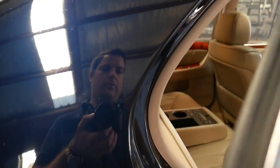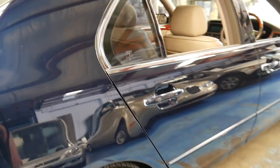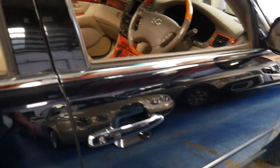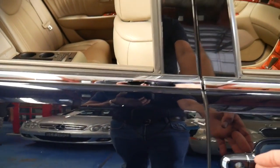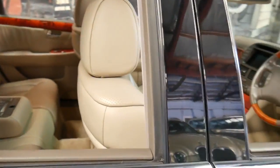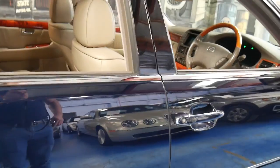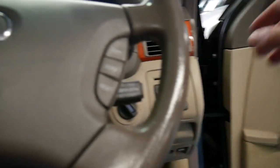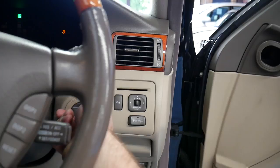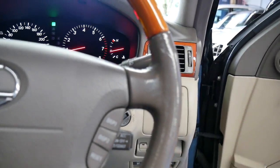I'll just check — I believe it's got soft close doors. Yes, it's also got keyless entry. It comes with two keys. Simply put your hand behind there to unlock it, and press that button to lock it. To start the car, as long as you've got the key on you, you pretty much just touch this and it starts up. You can put the key in as well if you wish.